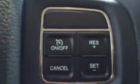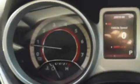In the steering wheel you've got your cruise control. Here's your instrument panel.